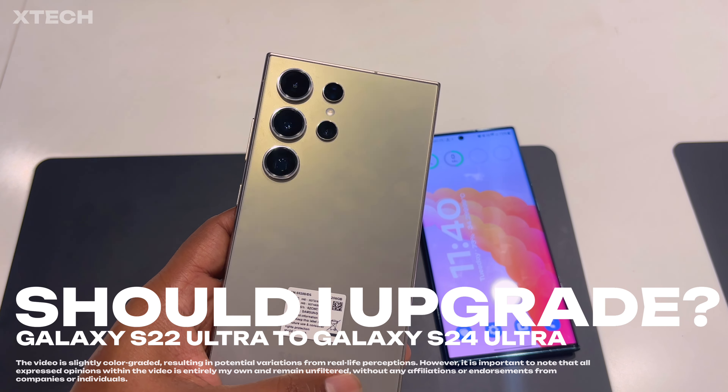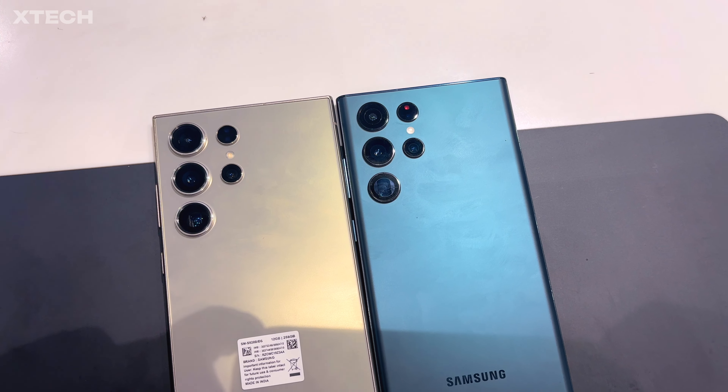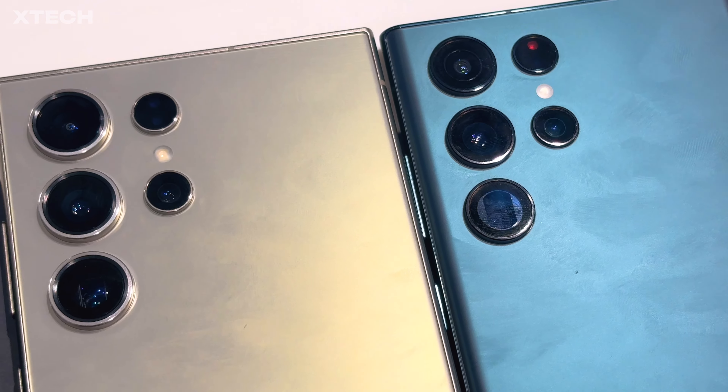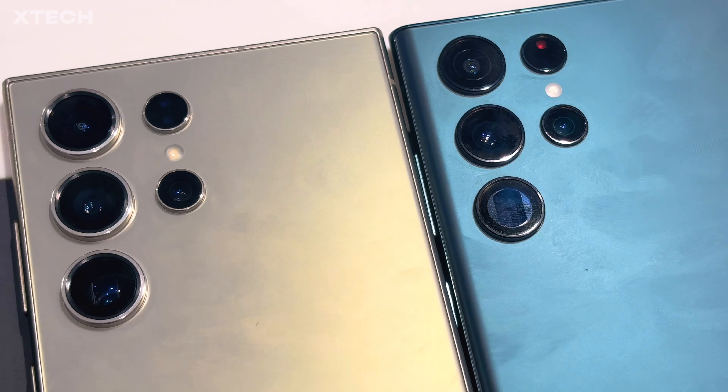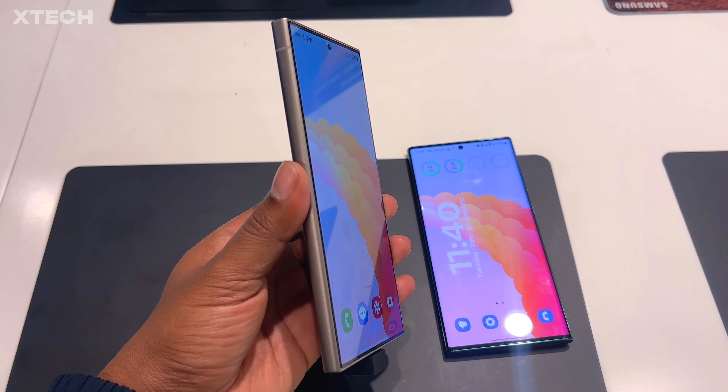This video is going to be slightly different from the typical comparison videos on this channel. I went to a Samsung store to check out the Galaxy S24 Ultra before the release date, and I wanted to see if this phone can actually convince me to upgrade from my S22 Ultra. So if you're on the same route, this video might be helpful.